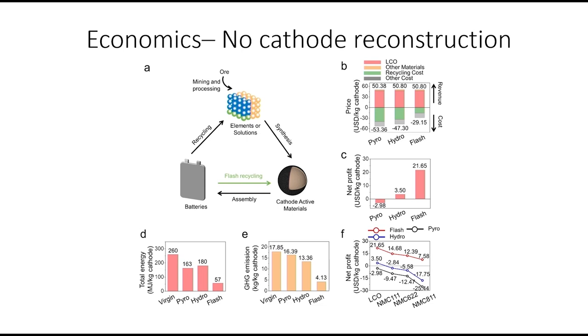Looking at the economics using Argonne National Lab's standard software: we can make over $21 per kilogram net profit on the cathode. The hydrometallurgical method gives only $3.50, and pyrometallurgical loses $3.00 per kilogram. And that's just with lithium cobalt oxide — with new generation batteries, it's a losing proposition to recycle using current methods. With our flash process, we can make money all the way across.